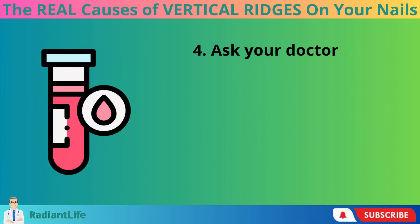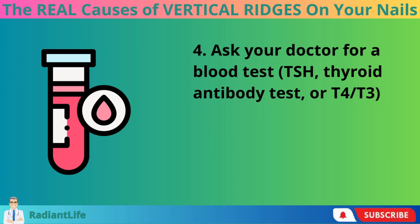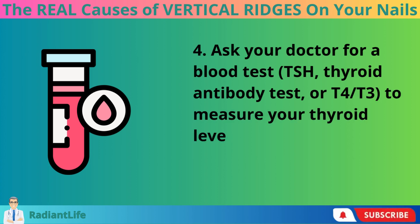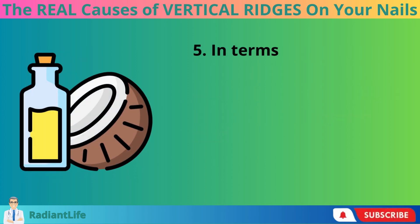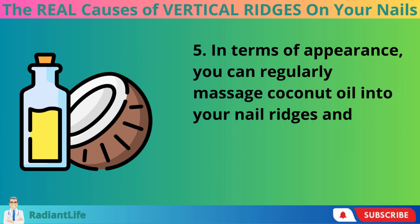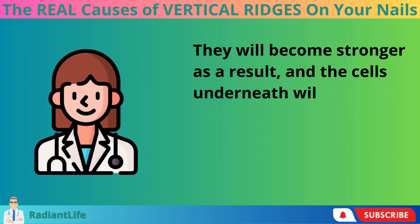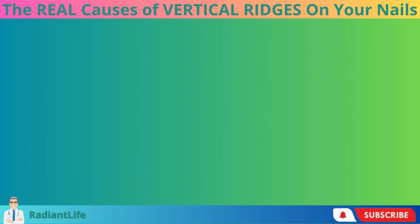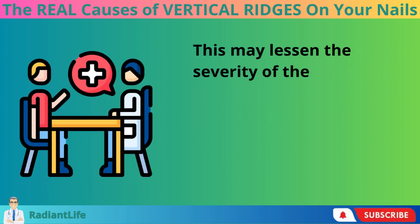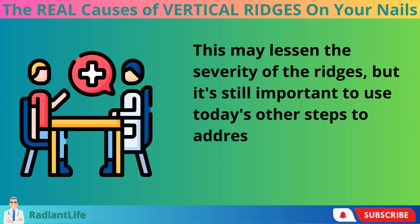Ask your doctor for a blood test — TSH, thyroid antibody test, or T4/T3 — to measure your thyroid levels. In terms of appearance, you can regularly massage coconut oil into your nail ridges and fissures using a Q-tip. They will become stronger as a result, and the cells underneath will get moisturized. This may lessen the severity of the ridges, but it's still important to use the other steps to address the underlying cause of the issue.